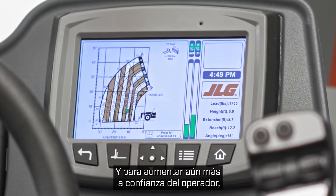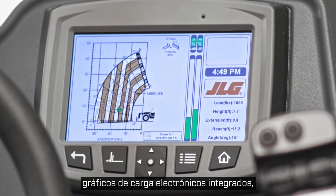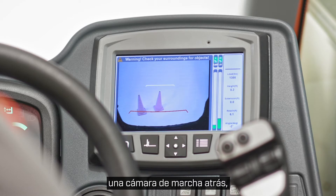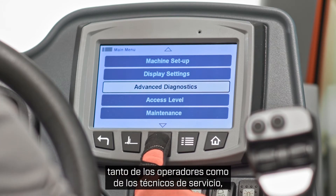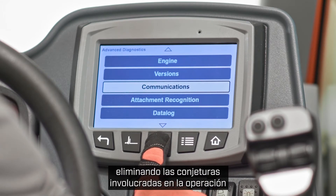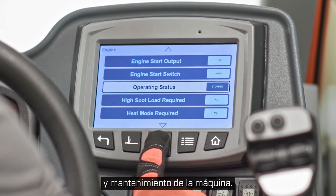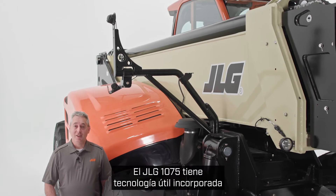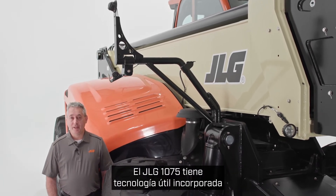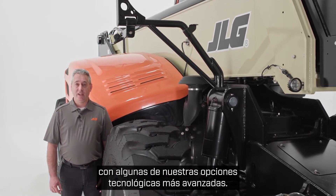To boost operator confidence even further, our optional multifunction display features integrated electronic load charts, a reversing camera, diagnostics, and analyzer capability. This display helps streamline both the operator's and the service technician's experience by eliminating the guesswork involved in operating and maintaining the machine. It's features like these that lower your total cost of ownership. The JLG 1075 has helpful technology built in and can also be equipped with some of our more advanced technology options.